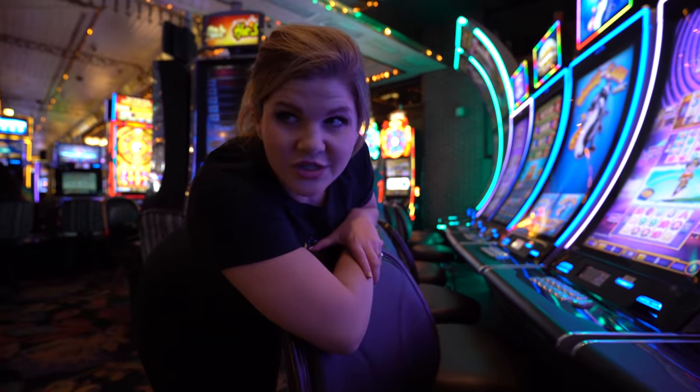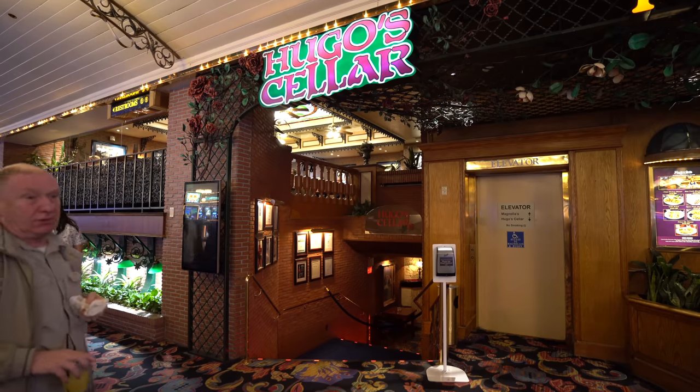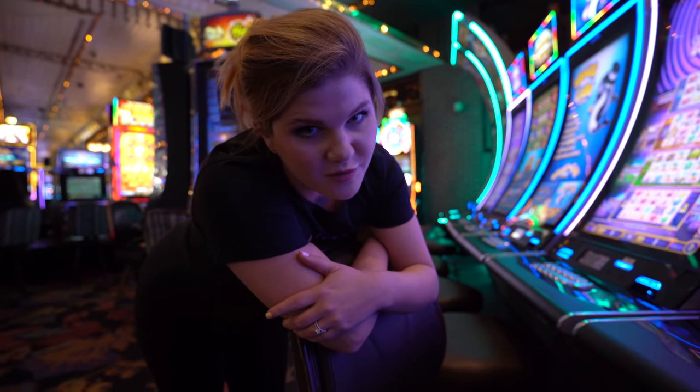For dining, you actually have quite a few options. They have a little food court, and they also have Hugo's Cellar, which is a really famous steakhouse. However, we're going to try one of the other places because there are some coupons in our fun book.